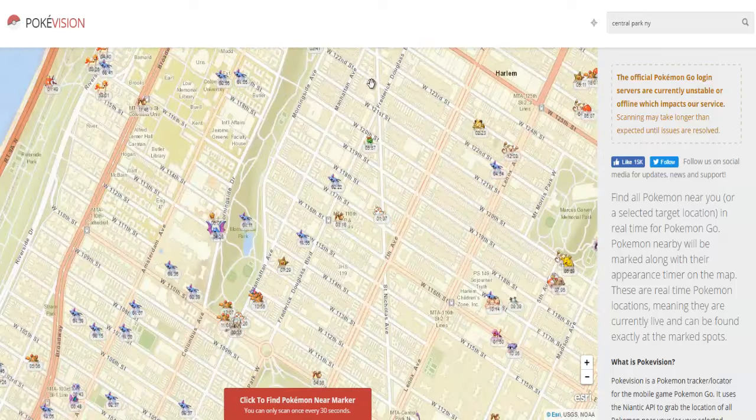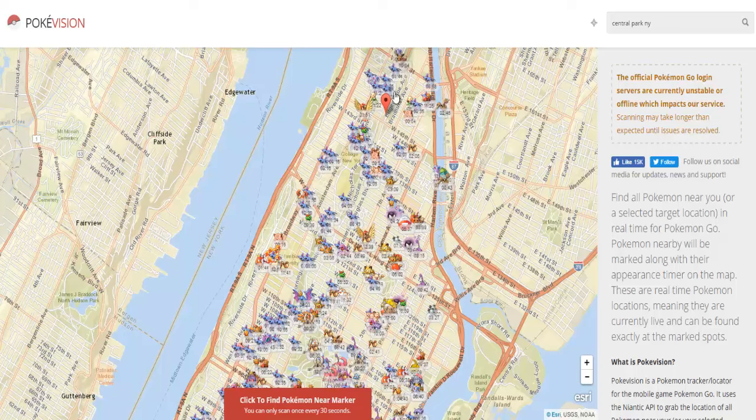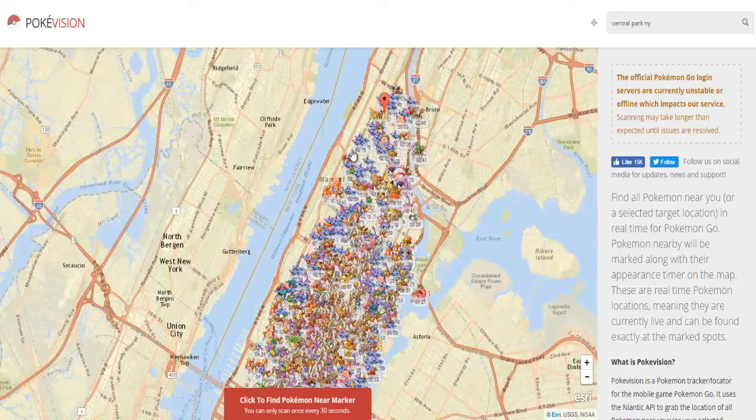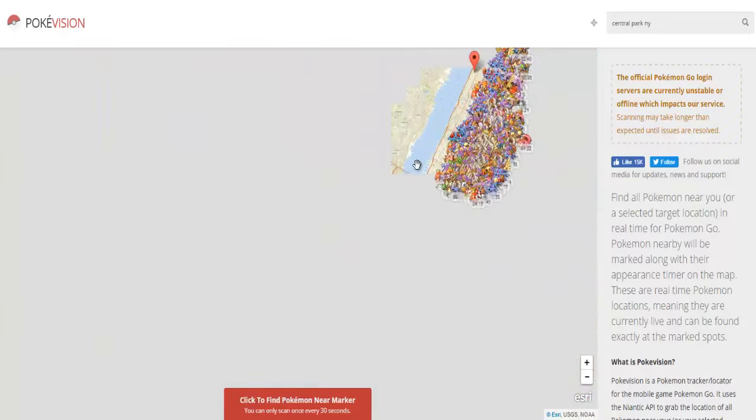So as you guys can see, I'm just checking out all the cool stuff you get in New York right here, and this app is really good when Niantic servers are working very well. You're able to check out a bunch of Pokemon really really fast.